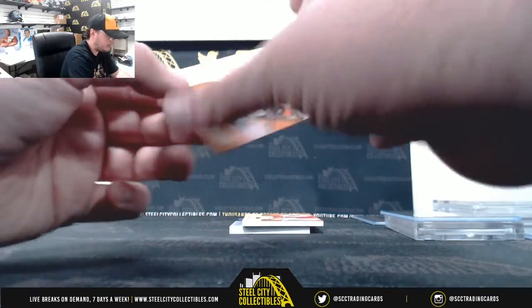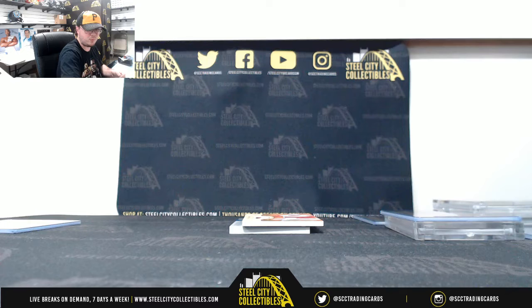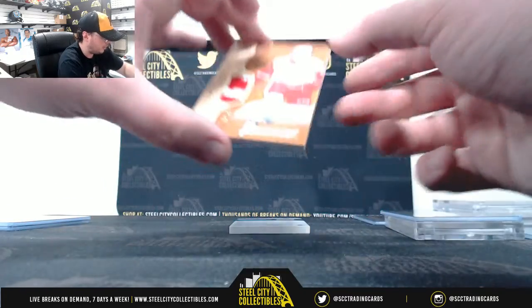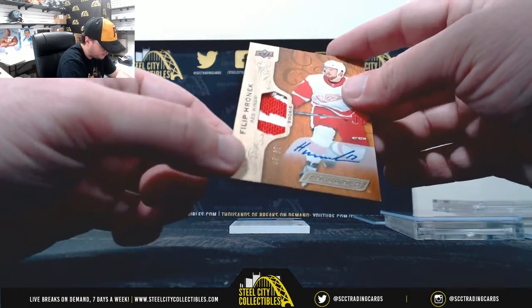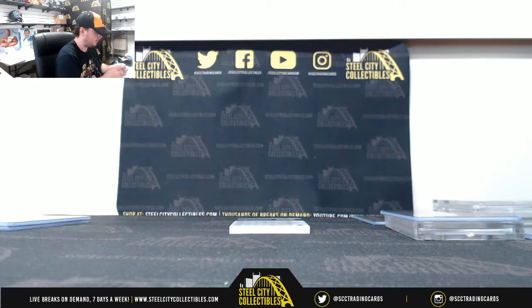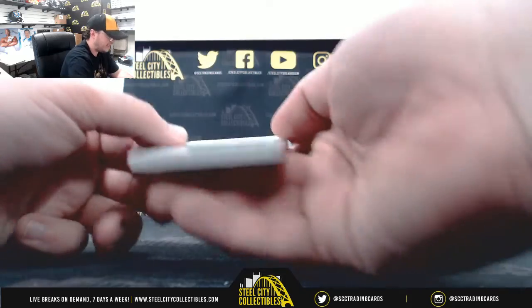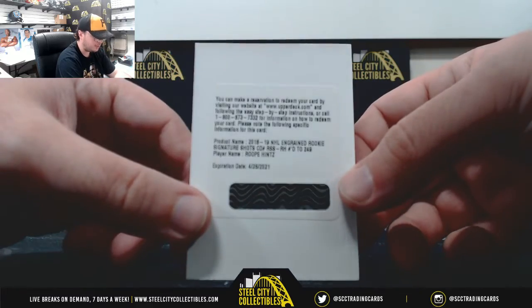We've also got a Comtoy Rookie Autograph that's not numbered, so that'll get randomed off at the end as well. And we're going to have a Redemption, so we'll have three randoms at the end of this break. There's also a nice rookie patch auto here — Filip Hronek for the Red Wings, a really nice patch, numbered 45 of 65, going to number five, Steven S. And our Redemption is Engrained Rookie Signature Shots for Rvay Hentz, numbered out of 249.